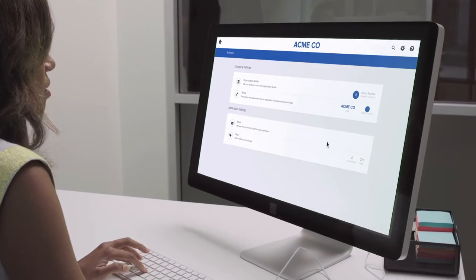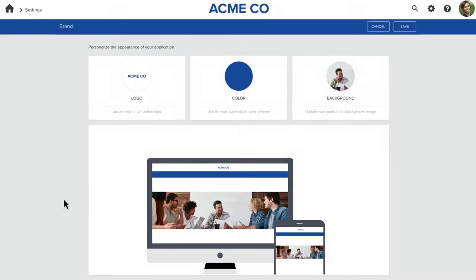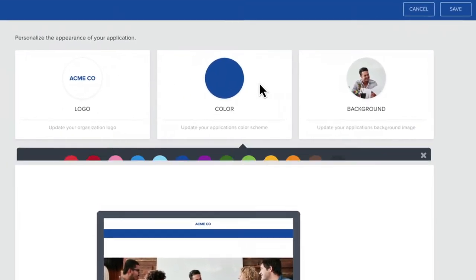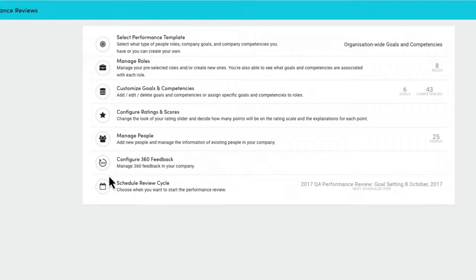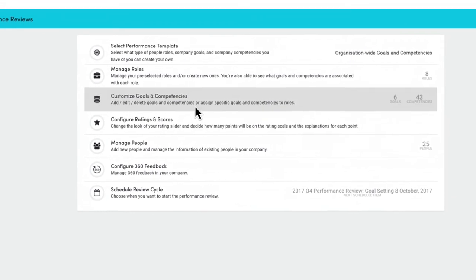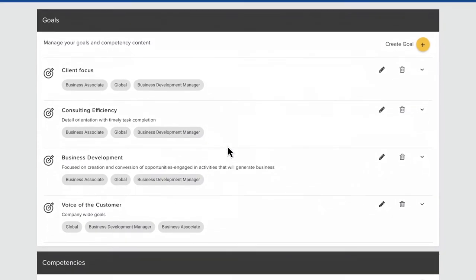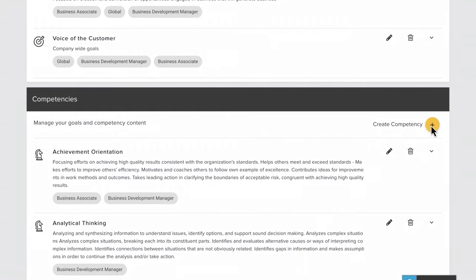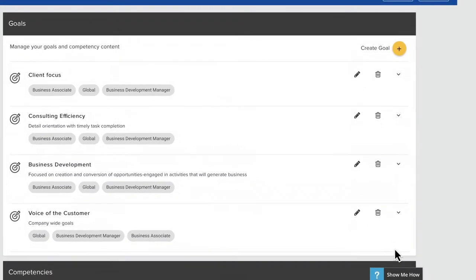Peak Performance is easy to customize to your company's brand. As soon as your administrator signs in, they can add a logo, background image, and color scheme. And customization goes beyond just looks. Administrators can adjust pre-loaded roles, goals, and competencies, or add their own to reflect their organizational structure and culture. And they're also guided through this process with Peak's in-product help.